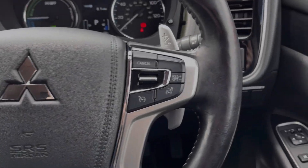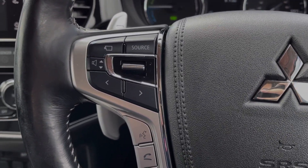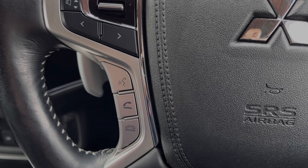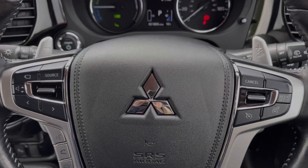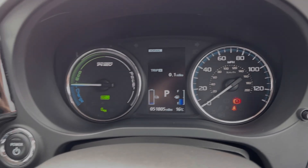The steering wheel is multifunction with the cruise control and speed limiter located on the right, and media and telephone controls located on the left. The car also offers paddle shift gears just behind the steering wheel. Taking a look up at the dials, you can see you've got the exact mileage and trip information available.